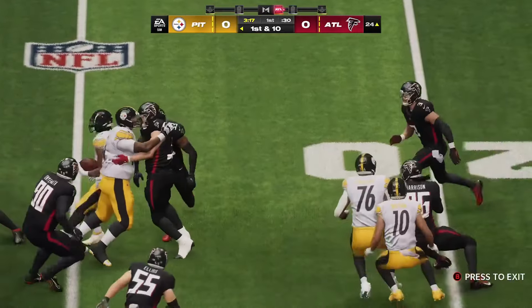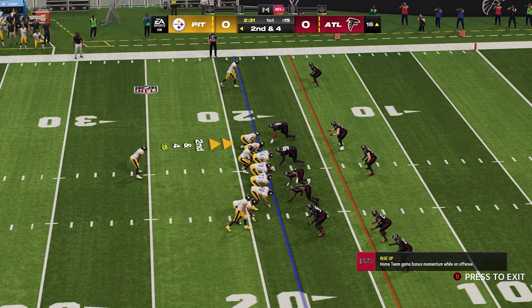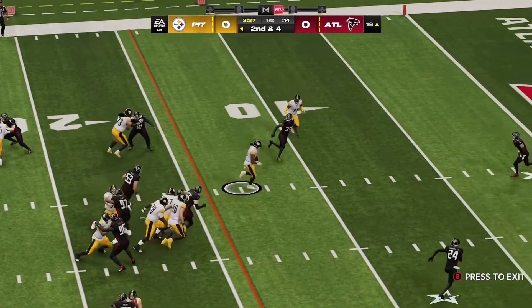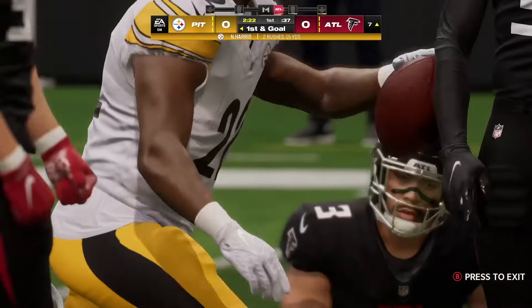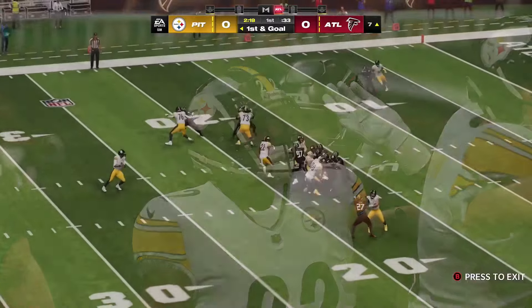They had great field position to start, and they've done a nice job taking advantage. Sets him up nicely for second down, staying ahead of schedule. On second down, this is Harris — brought down, but not before they get it inside the 10 to the 7. It's a good gain of 11, sets up first and goal.